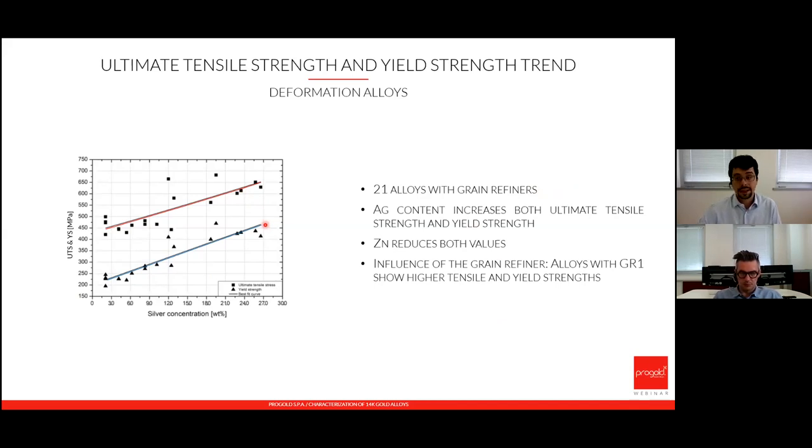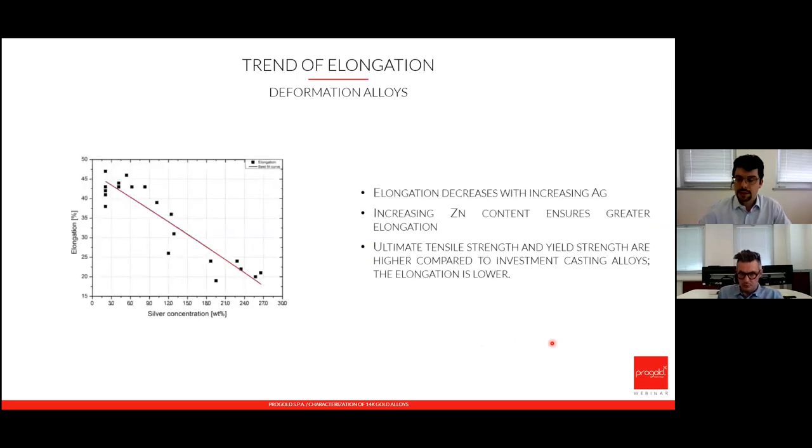Elongation at break behaves differently from strength. As silver concentration increases, elongation tends to decrease. Conversely, as zinc concentration increases, elongation increases too. This behavior is consistent for both the investment casting alloys and the grain-refiner alloys used in plastic deformation.